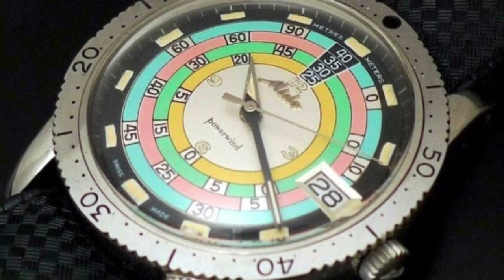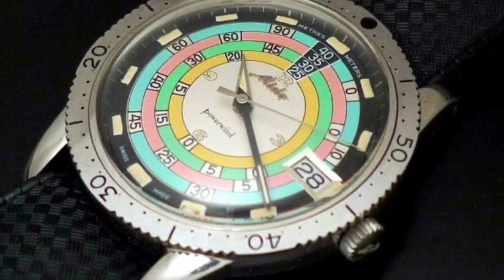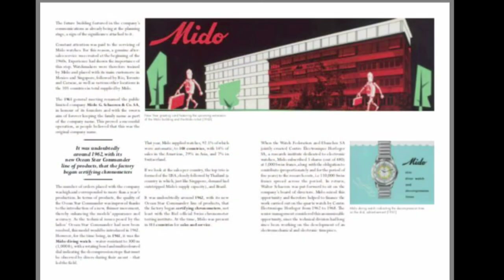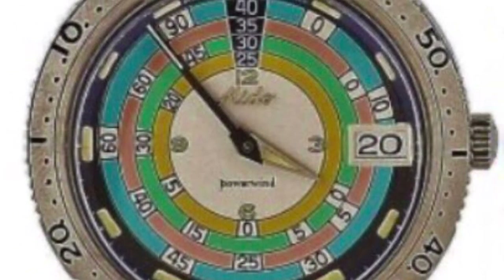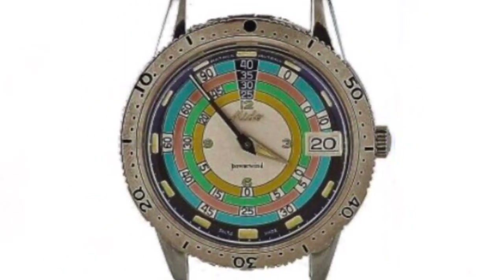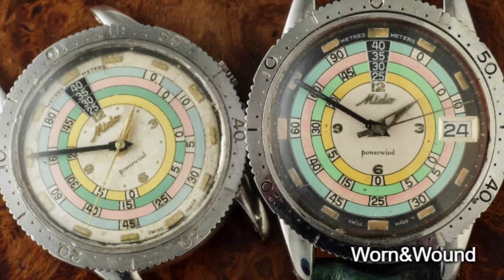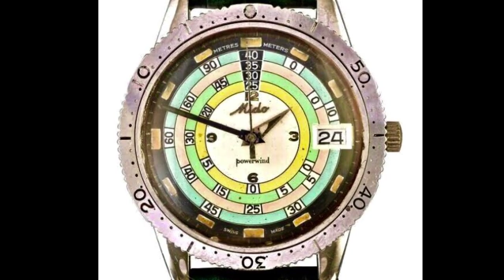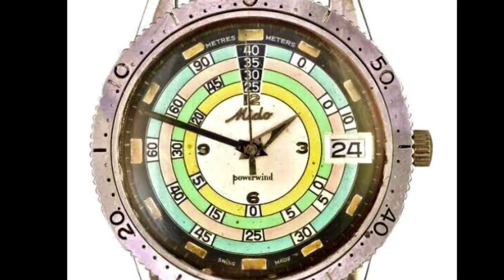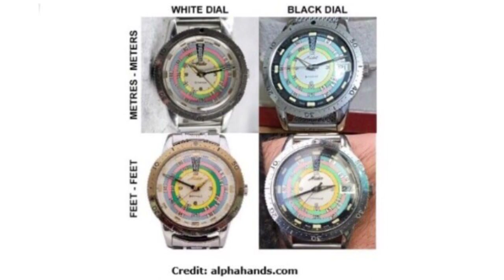Nicknamed the Rainbow Diver, this watch was part of the Mido Ocean Star collection. With its monocoque case, perma-fit glass and aqua dura sealing, the watch was not only watertight, but also airtight. The no-date version first came out in 1959, and the date version was introduced around 1962. All up, four models were released. The 5907 was discontinued in 1965.